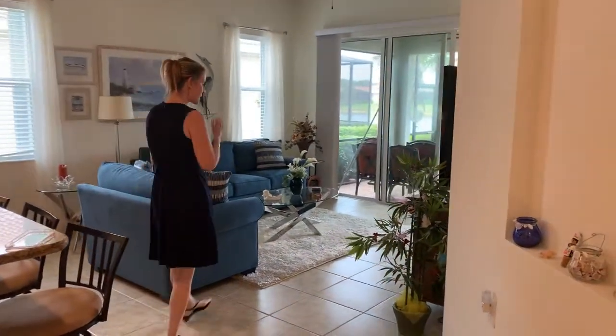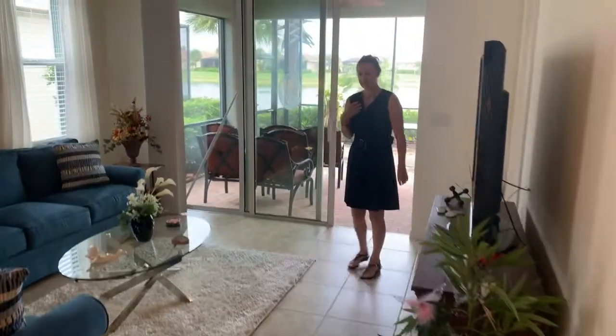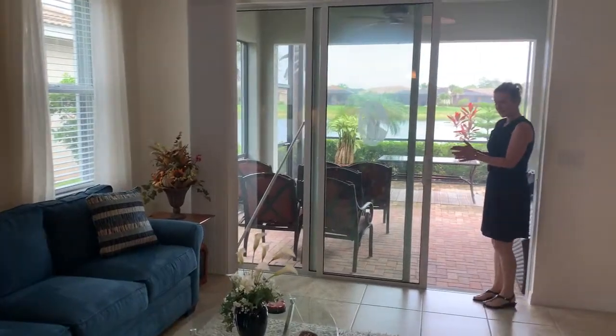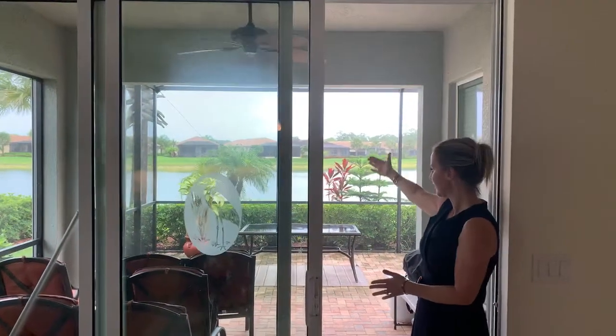Comparing this to the listing on Villa Circle, this living space is smaller — it's as if that listing's living space could be extended out up into the archway there.